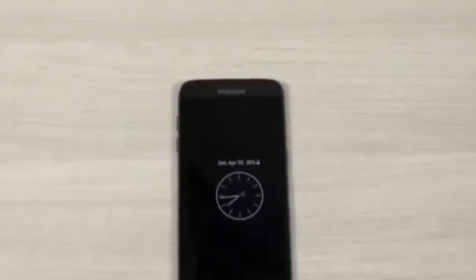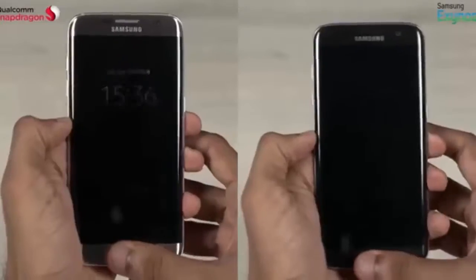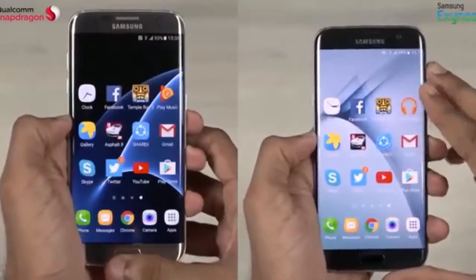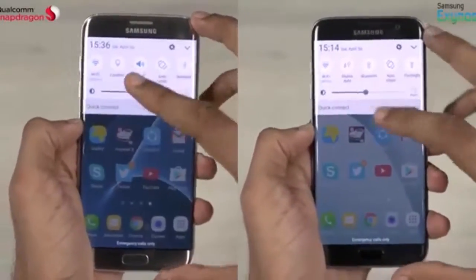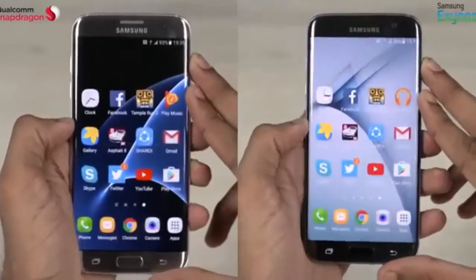Just like my other speed tests, this one's going to be of two rounds: a performance round and a memory management round. Both phones have been factory reset, they're connected to the same wireless network, and there are no apps running in the background. Let's go ahead and start the stopwatch.